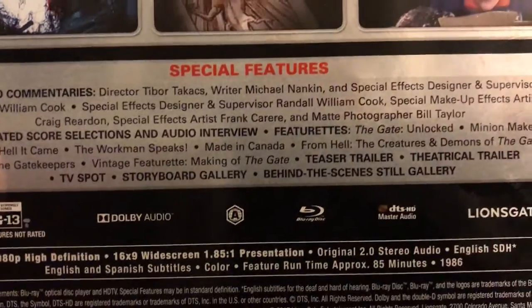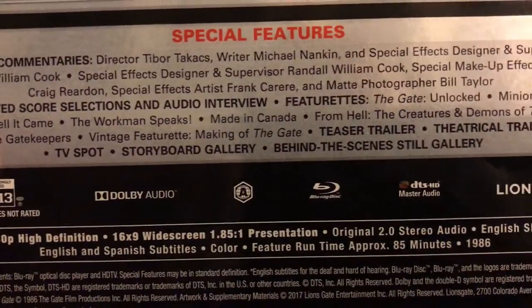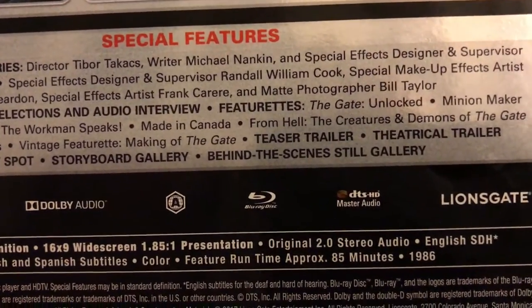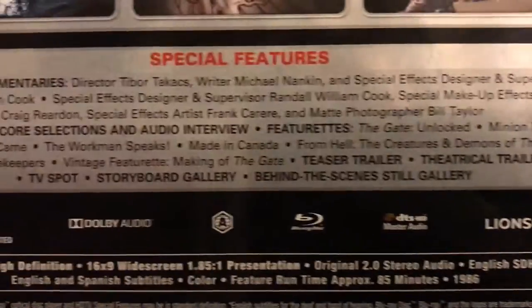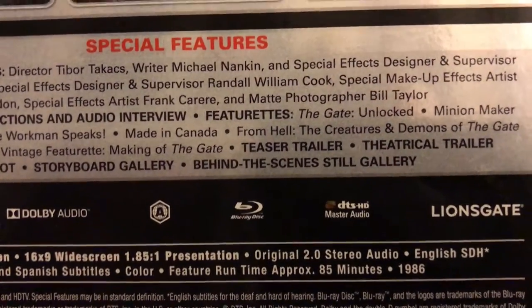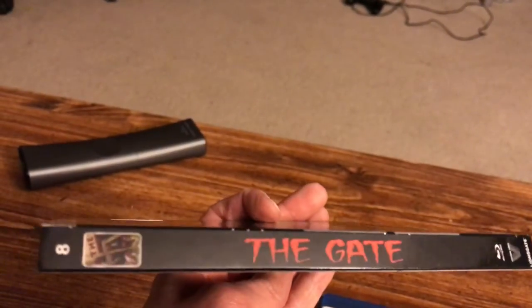Specifications: PG-13, Blu-ray disc Region A, Lionsgate, DTS-HD Master Audio, 1080p high definition, 16x9 widescreen, presented in a 1.85:1 presentation, original 2.0 stereo audio, English SDH, English and Spanish subtitles, and it's 85 minutes from 1986.